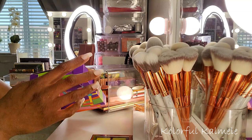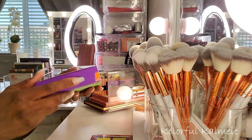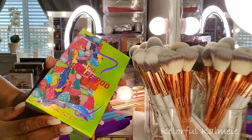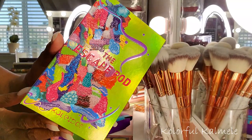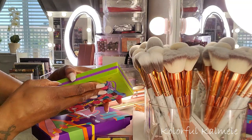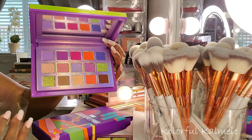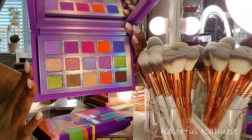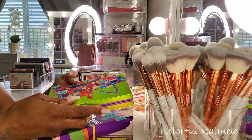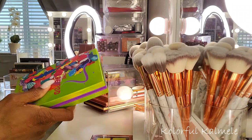I also got the Kaleidos Escape Pod — I just got this in the mail yesterday. It came in the cutest little box packaging. I mean, look at this — it's so cute and so pretty. This might be the next palette I use just because it's new, but I'm not sure.